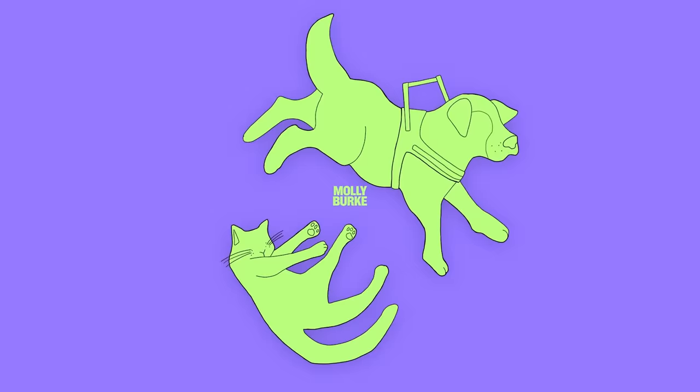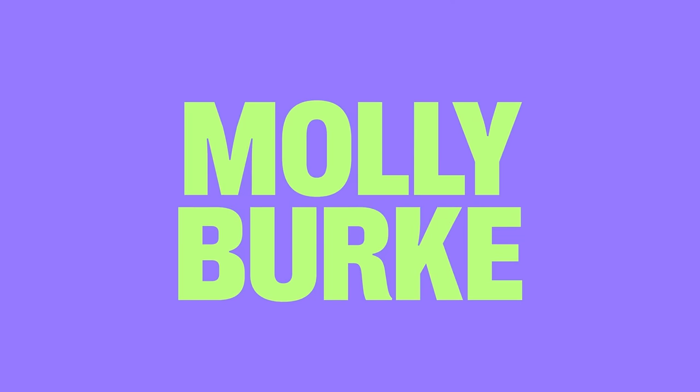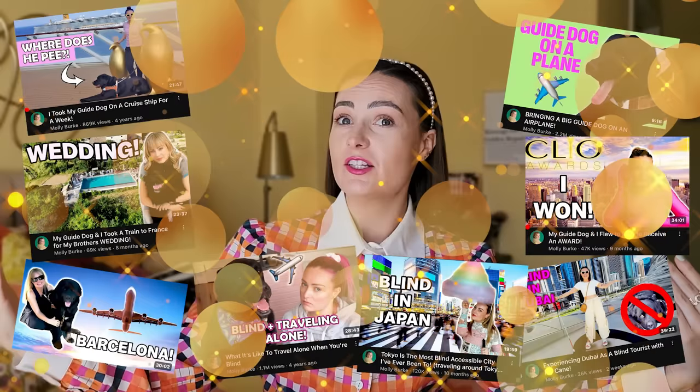It is no secret that I travel a lot, and I have for over a decade, like since I was 18. Basically, I turned 18, graduated high school, moved out on my own and started touring as a speaker, and I've been on airplanes very frequently ever since.